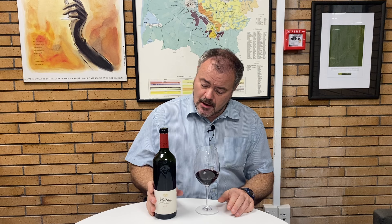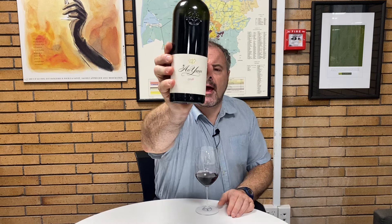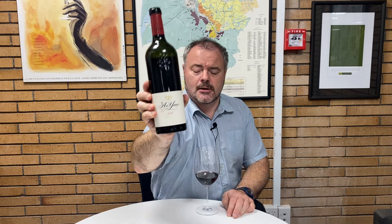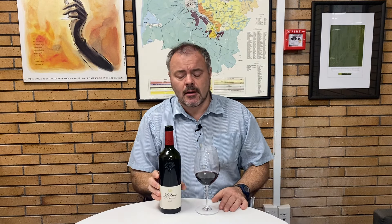Hello there. Today I'm delighted to be tasting a really interesting wine. This is Ao Yun. Ao Yun is from China, specifically from Yunnan, from the Shangri-La region at the bottom of the Himalayas. So we're in southwest China near the border with Myanmar and Laos.